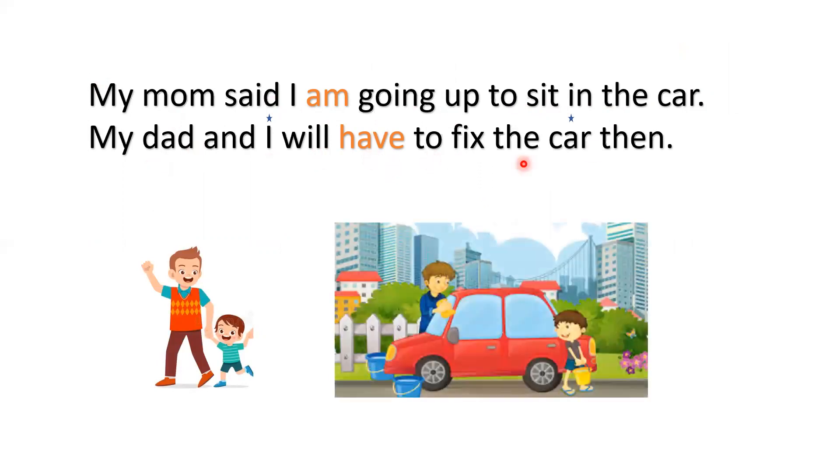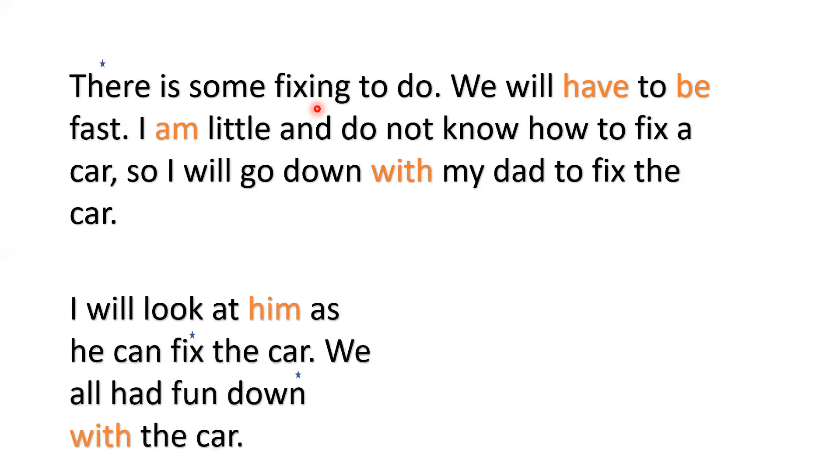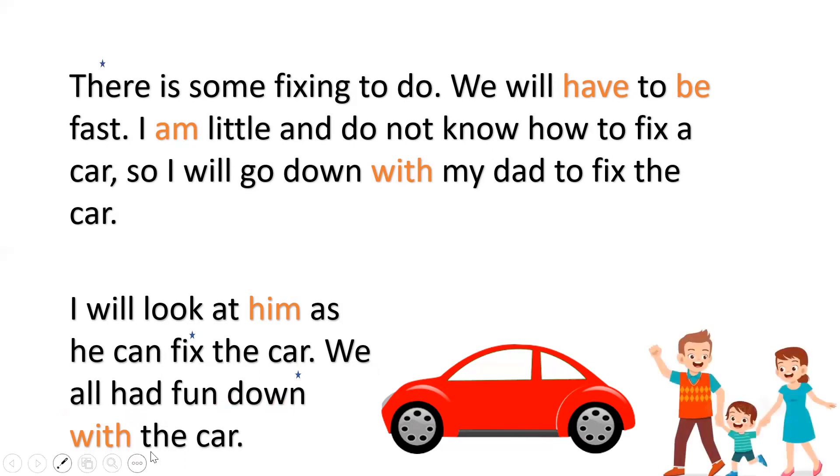My dad and I will have fun. My dad and I will have to fix the car. There is some fixing to do. We will have to be fast. I am little and do not know how to fix the car. I will go down with my dad to fix the car. I will look at him as he can fix the car. We all had fun down with the car.